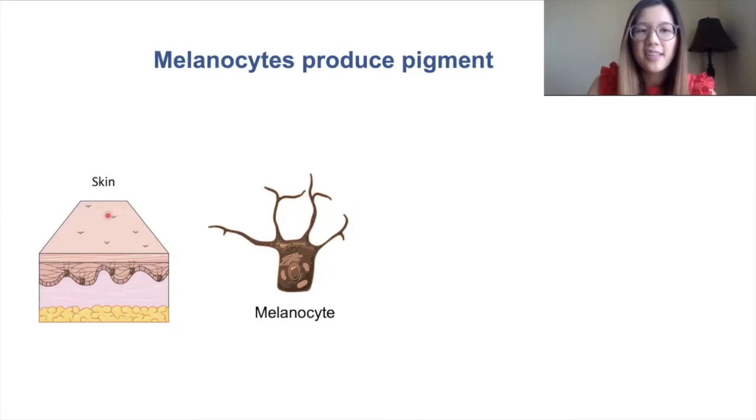This part is the surface of the skin that you can see, and this part is the deeper part where your bones and muscles are located. The melanocytes are located in this wavy part of the skin — these brown cells here. This is a zoomed-in version of a melanocyte.